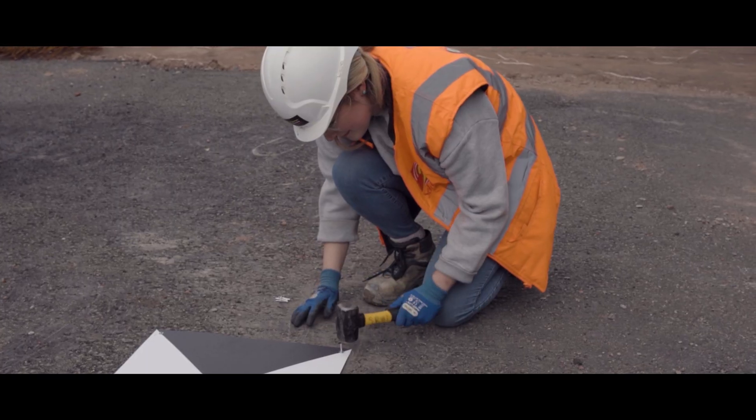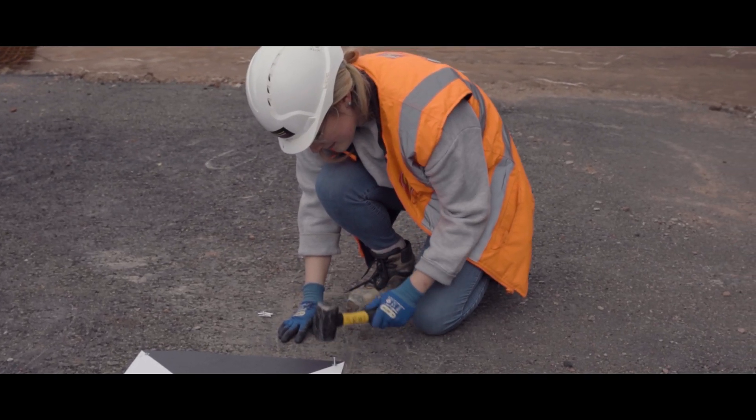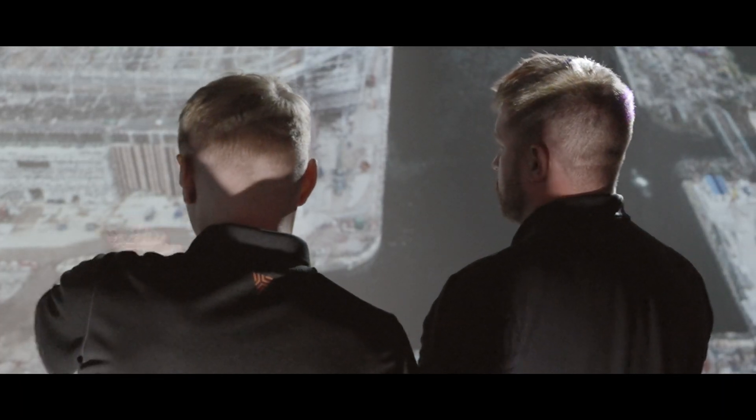We've been working with HeliGuy for just over four years. During that time they've assisted with regulatory training, workflow support, and hardware supply. HeliGuy has been very supportive in directing us to the latest technologies and helping us understand the benefits of the various drones on offer from DJI.